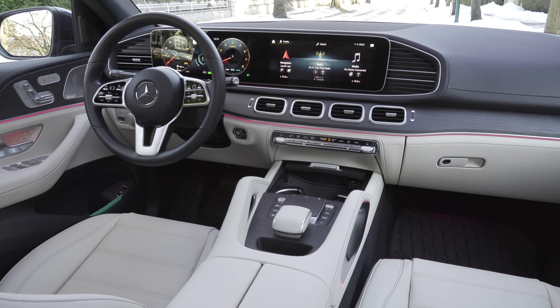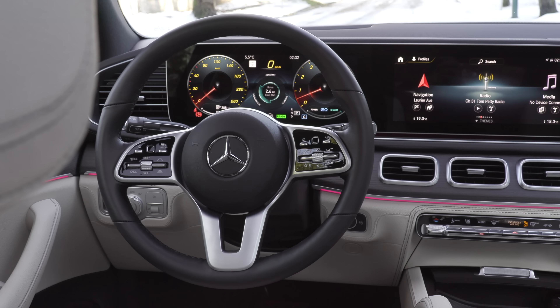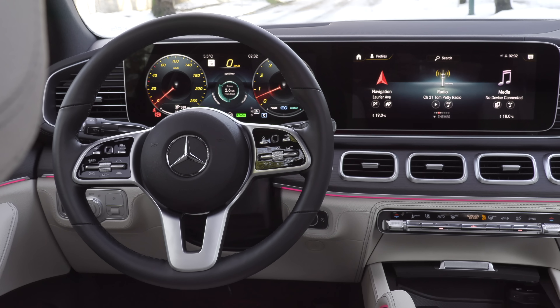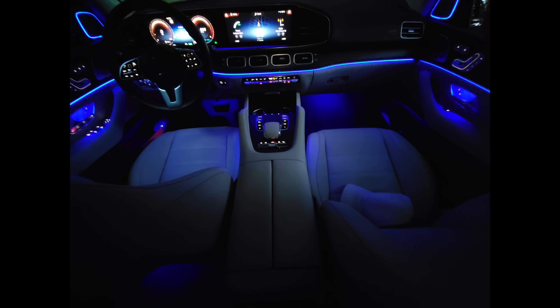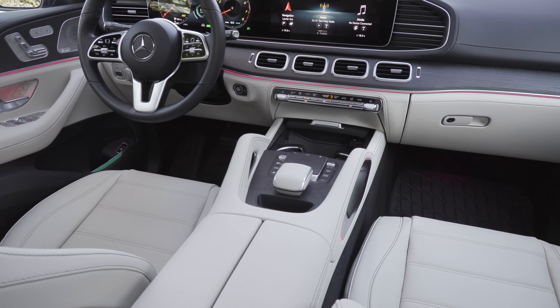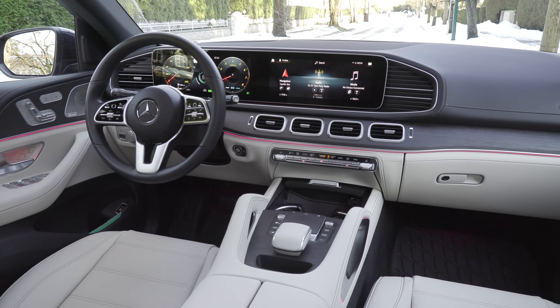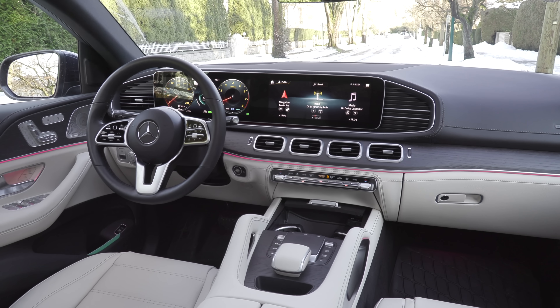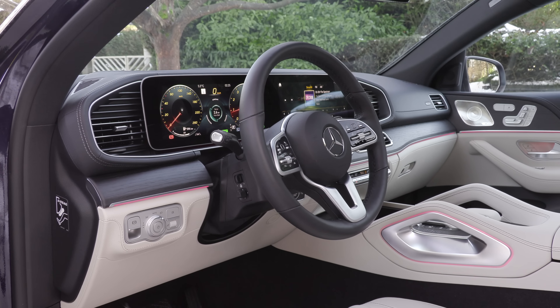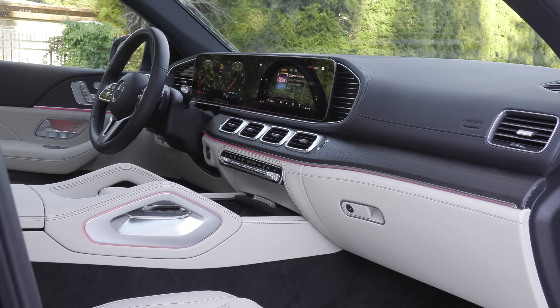The trackpad isn't glitchy like the others, which is why we give it a pass. The voice recognition is very good — probably one of the best I've tried. The way it looks at day and night is something you have to experience. It has 64-color ambient lighting and looks spectacular at night. The two 12.3-inch dual displays stretch almost the length of the dashboard. Fine materials like genuine leather, walnut and oak wood, brushed aluminum, and metal weave create a luxurious, sophisticated feel.